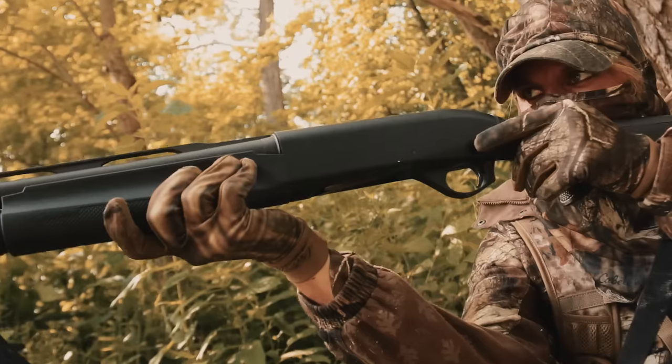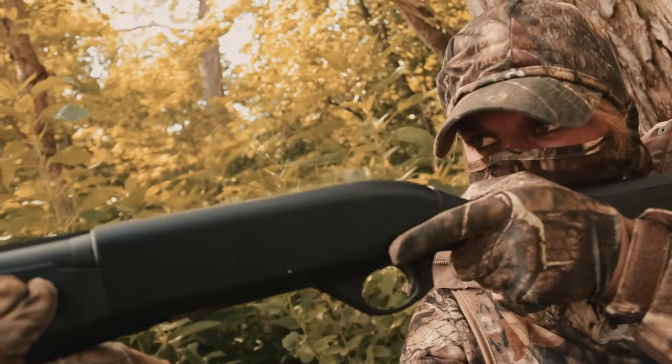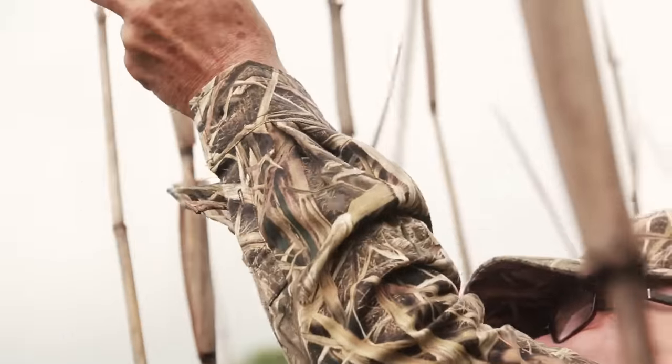Now whether it's lead, steel, or slugs you head to the field with, today's shot shell loads are wonderfully effective. No matter what you want to hunt, there's a shot shell that will get the job done. Select the right ammo and you're on your way to heading into the field with a lot more confidence.